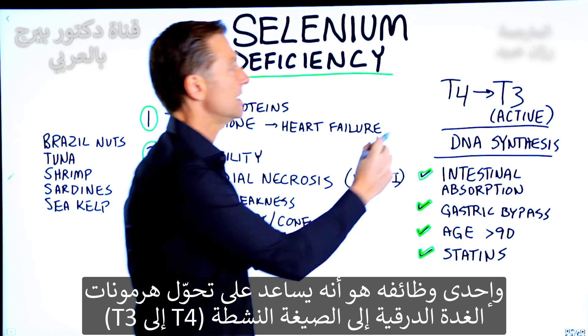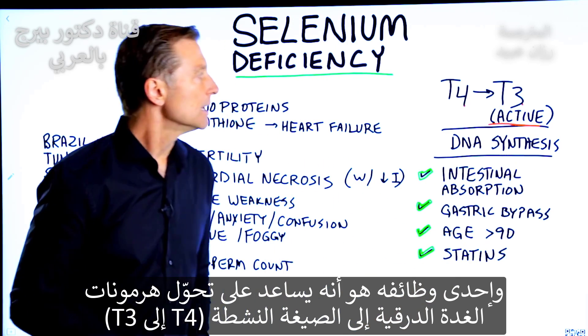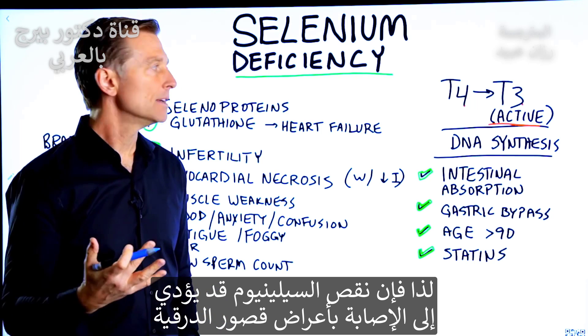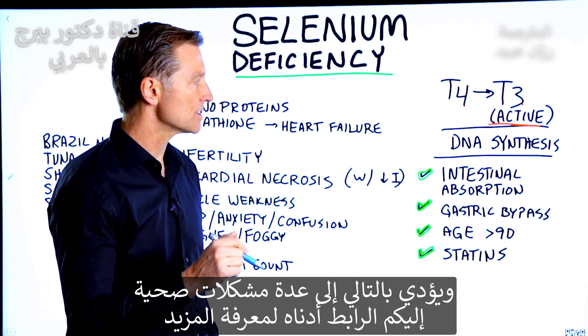One of the functions is it helps you convert T4 to T3, the active form of the thyroid hormone. So if you're deficient in selenium, you're going to have hypothyroid symptoms, which will be a whole series of things.